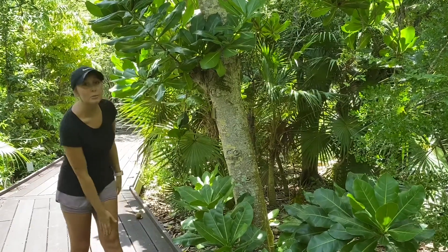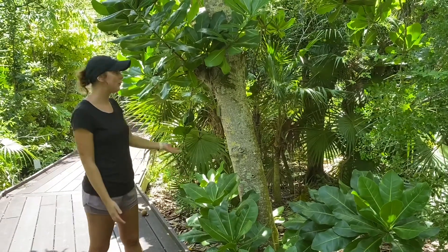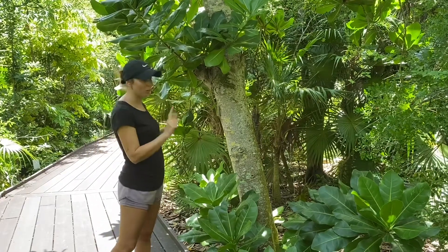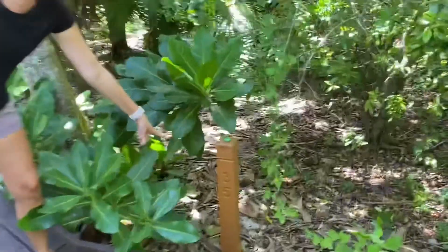Now this tree, unlike most of our Species Spotlights, is not actually native. That's why we only have one in the garden. If you want to see this one, you can come on by to the garden — it's at our stop number 35.